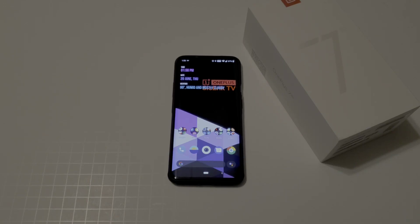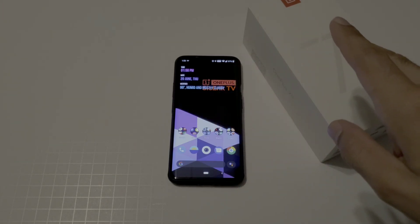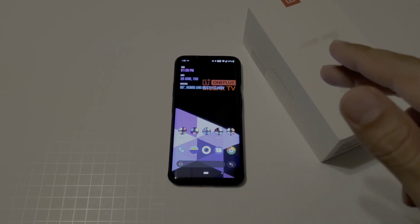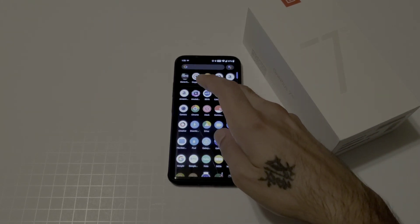What's up YouTube, it's Sick Air back again with another video. Today I'm going to be showing you an app that helps you update your OnePlus 7, OnePlus 7 Pro, or any other supported OnePlus device without waiting for OnePlus to roll it out to you. This app is called Oxygen Updater.